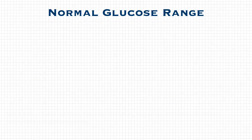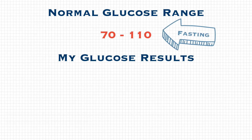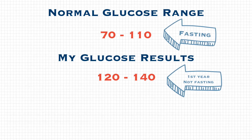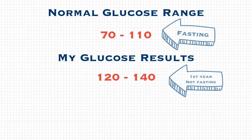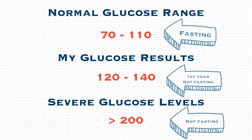The normal glucose range in a blood test is approximately 70 to 110 when fasting. I had results in my first year in the 120s and 140s, but that was not fasting. When not fasting, glucose over 200 is when doctors become concerned.